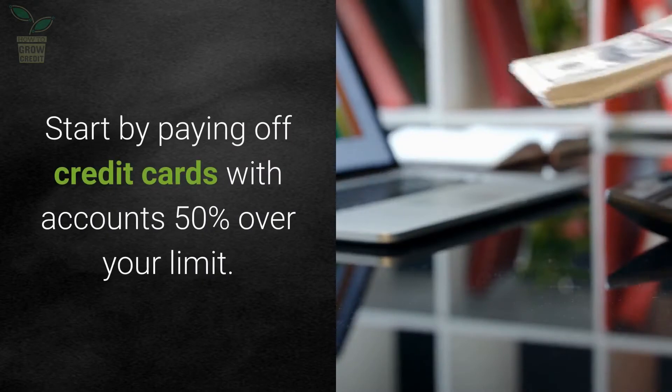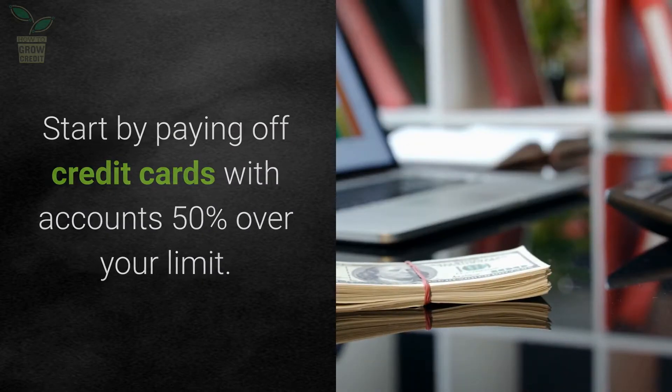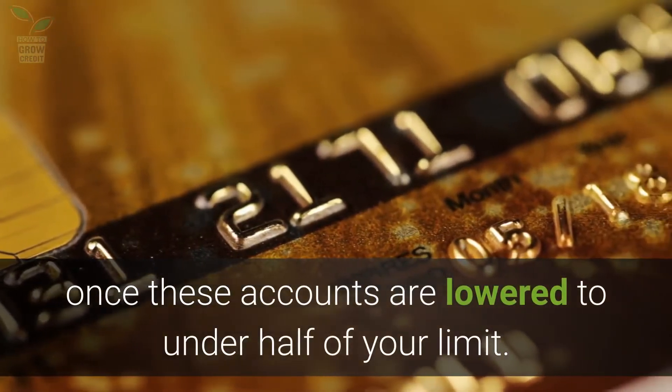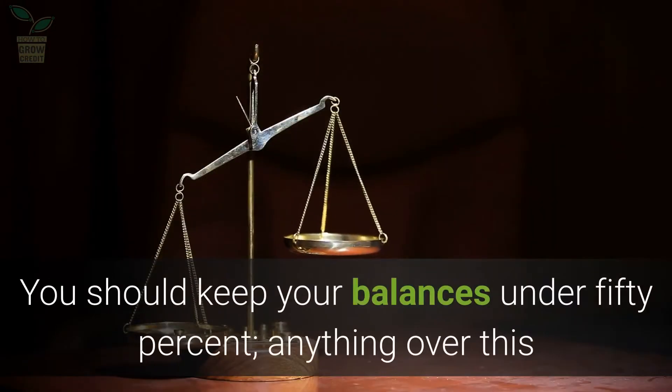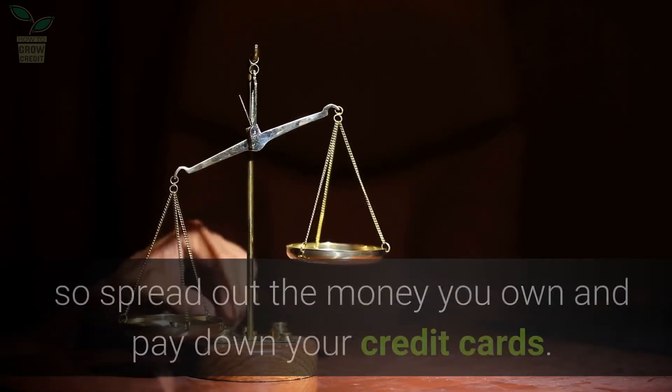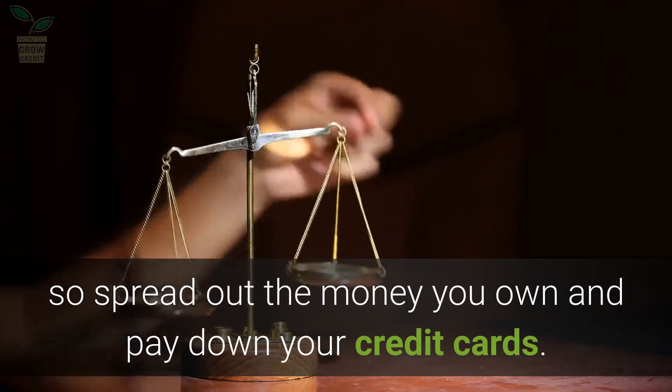Start by paying off credit cards with accounts 50% over your limit. You can concentrate on another card once these accounts are lowered to under half of your limit. You should keep your balances under 50% — anything over this and you can lower your credit rating — so spread out the money you owe and pay down your credit cards.